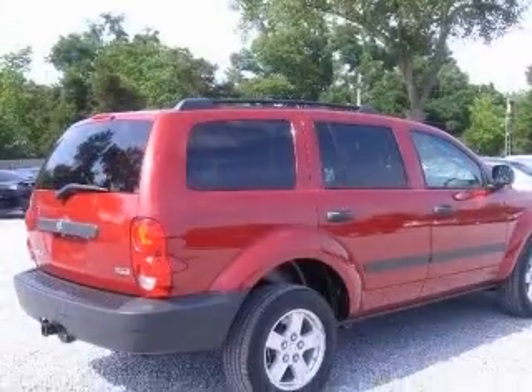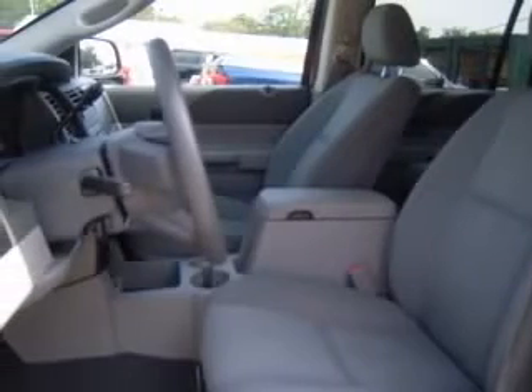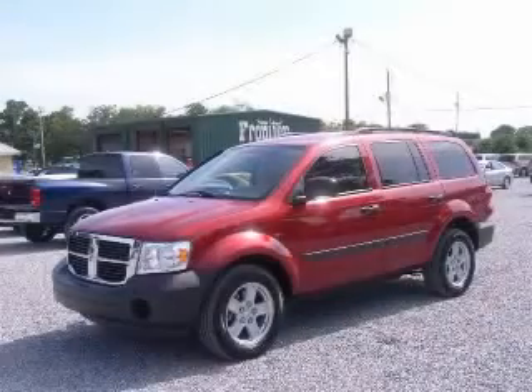This vehicle has an Inferno Red Crystal Pearl Coat exterior and includes the following options: 4-wheel ABS brakes, air conditioning, alloy wheels, CD player, center console, full-width covered storage, chrome grille, clock, in-radio, and cruise control. Contact our internet sales staff today to schedule an appointment.